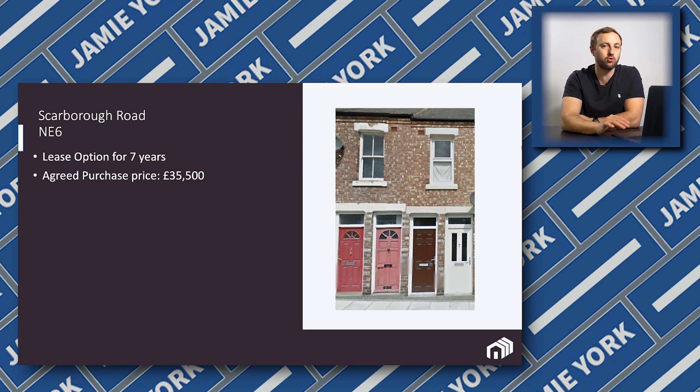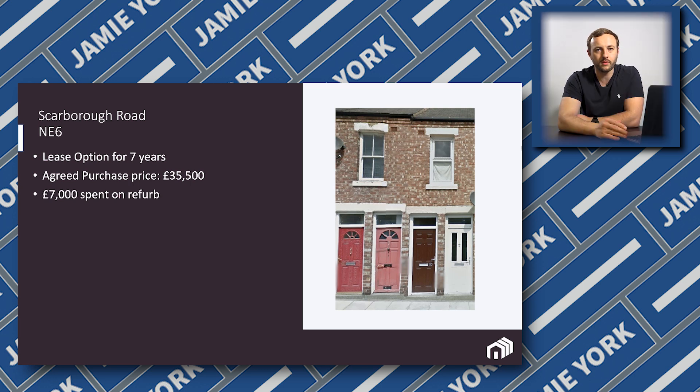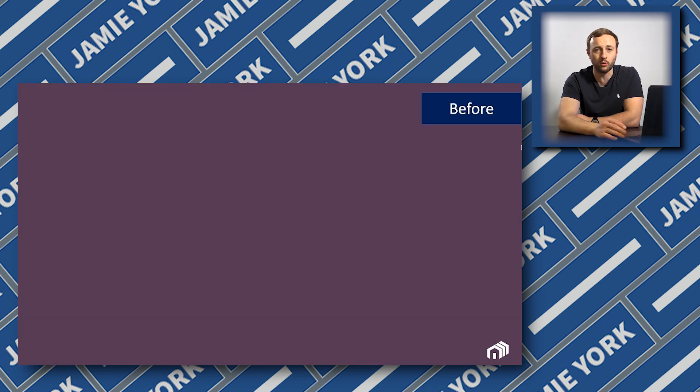You might be thinking that is ridiculously cheap — and that's because it is. But it comes with some drawbacks in this particular area. If you've been in property long enough, you know that anything with a purchase price below around £60,000–£65,000, you're really going to struggle to get a mortgage on that. So if I needed to purchase at £35,500, I'd have a real problem with the mortgageability and would end up having to purchase with cash. I spent £7,000 on refurbishing the property.